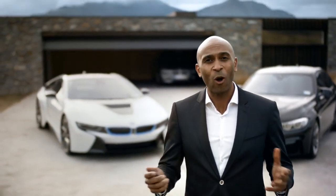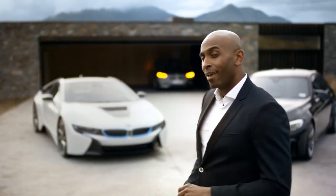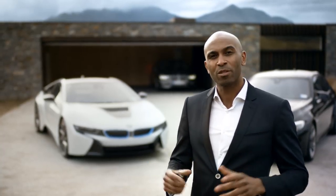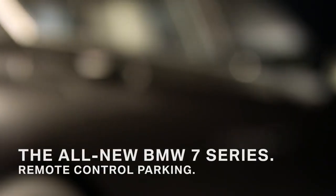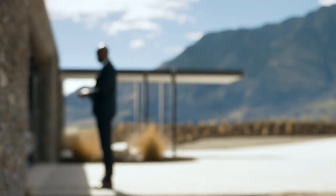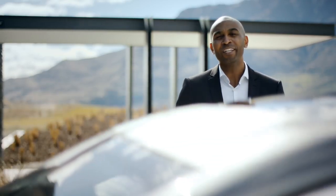Here it is — the all-new BMW 7 Series. Although I can't show you the design right now, I can show you some of the features, some of which you've never seen before. Like this feature for instance: the new remote control parking function. Pull in and out — the car does it all for you, no need to sit inside anymore.